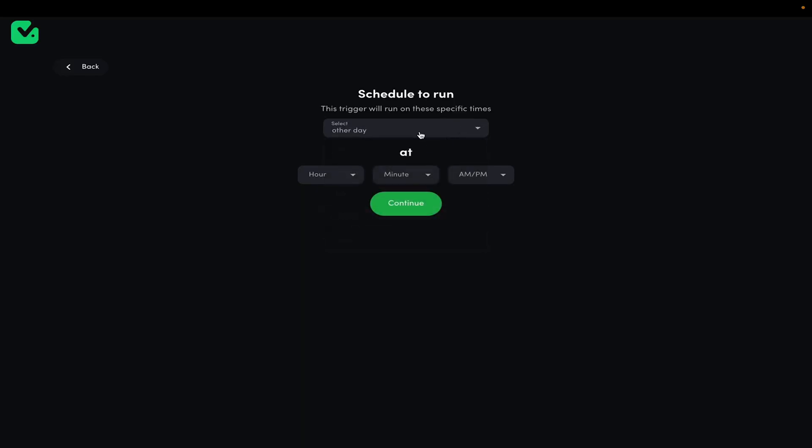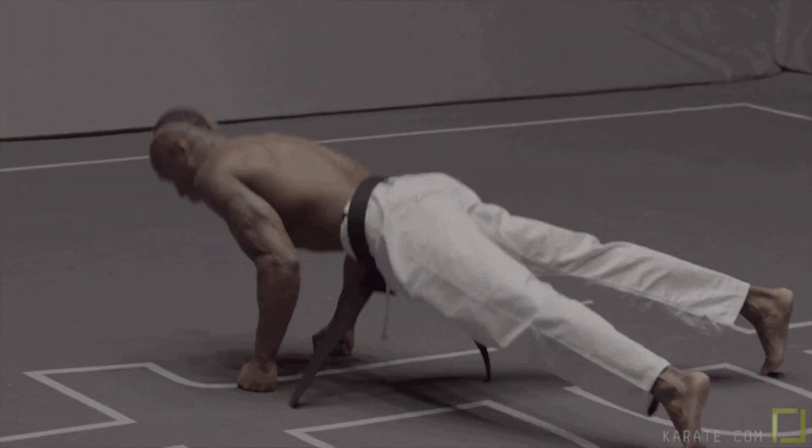Once you have some automations, you can create triggers that run at specific times, which means you can do other stuff during, like calling your mom back or getting a couple solid pushups in.